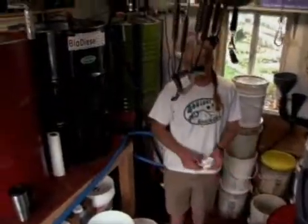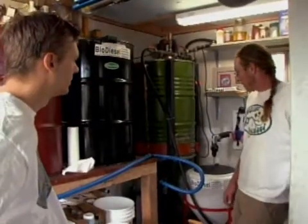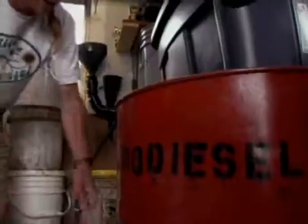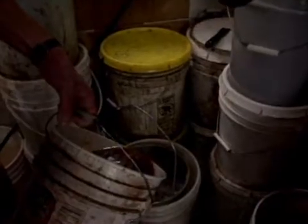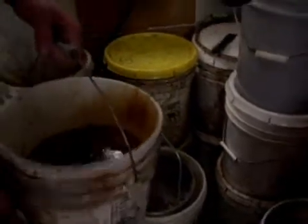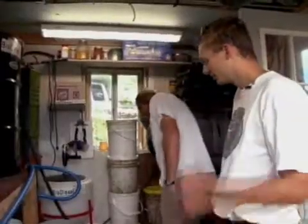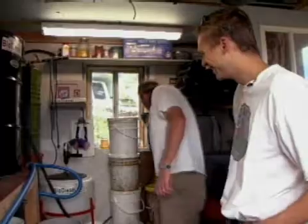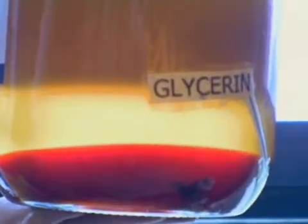Mike set up a biodiesel processor out of a 55-gallon drum. I've been using this system about a year — started last August. He gets his oil from different restaurants around town: waste vegetable oil that's usually thrown away in the grease dumpster, which is found plentiful across the country. Three billion gallons a year of vegetable oil is put to waste. He runs it through a filter to get any food chunks out, and he's got a couple of other drums for a washing system to purify the biodiesel. The only byproduct is glycerin, which he uses to make soap.